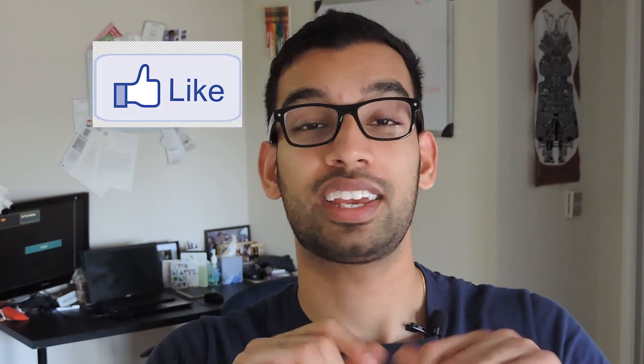Hopefully you guys enjoyed that video. If you have any questions, comment below. If you enjoyed it, give it a like and subscribe to the channel if you haven't already. I appreciate you watching till the very end — as always, I'll see you guys in the next video. Take care!